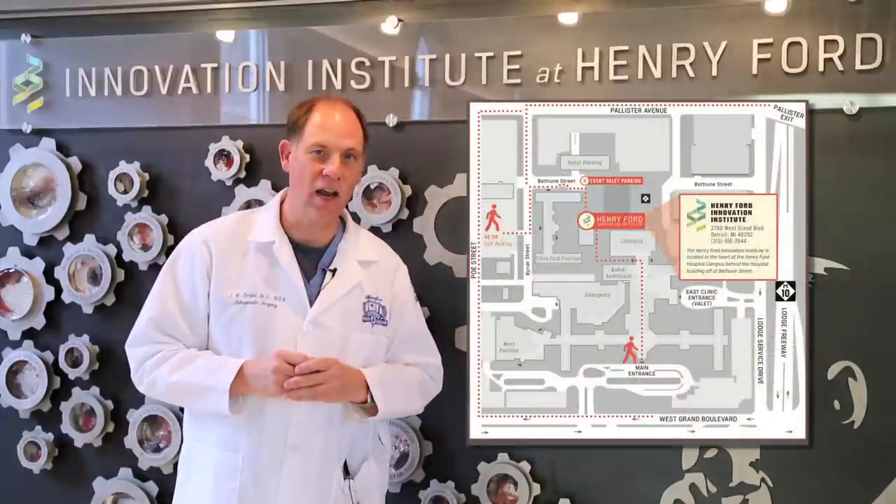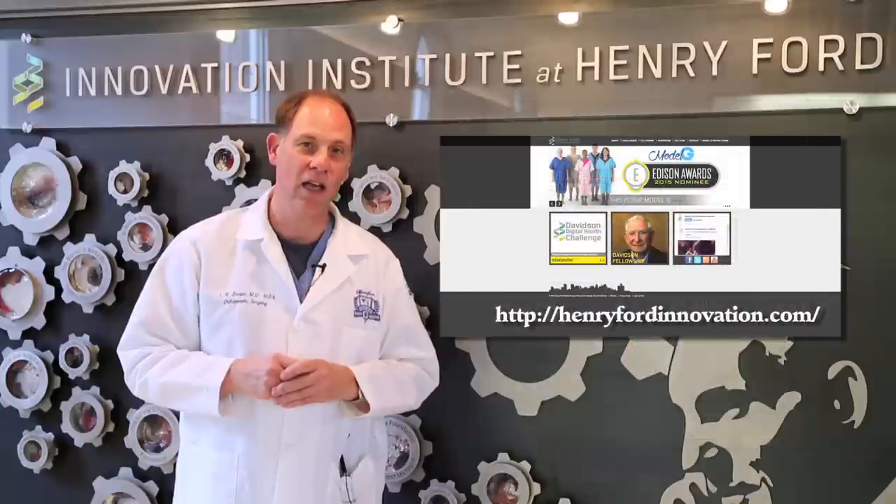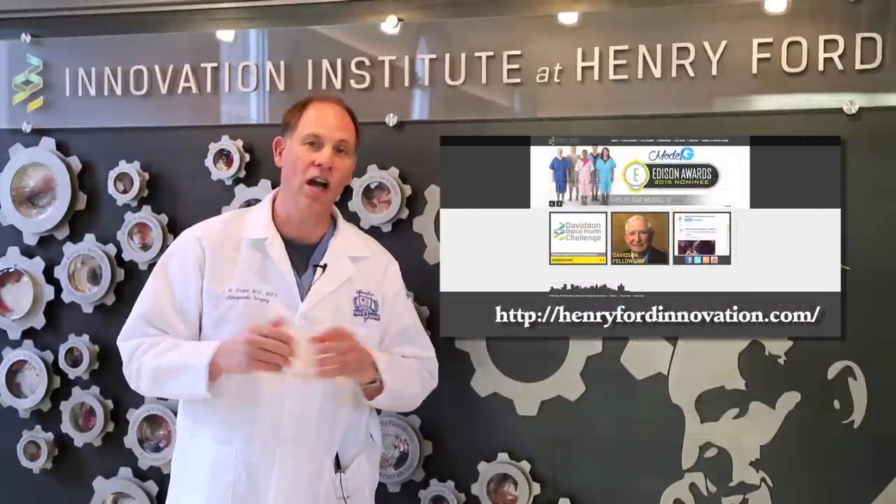The best new ideas come from people who work directly in healthcare — people just like you. So we'd like to hear about your ideas. Come visit us here at the Henry Ford Innovation Institute, or check out our website, or if you'd like, you can contact me directly. Or if you'd like, send me a message by drone.